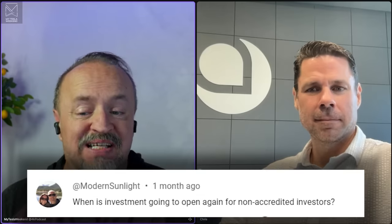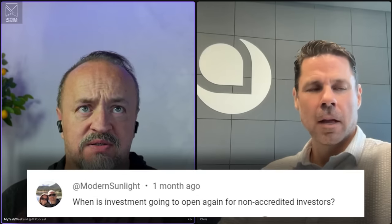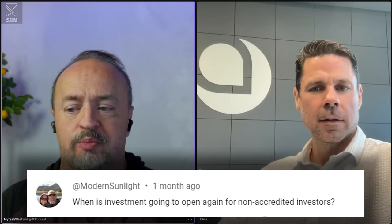Modern Sunlight asked when investment would open again — and the crowdfunding is now open. We opened it a couple of weeks ago. We were oversubscribed again, which means we had to go back to the SEC, refile, and say we want to raise more money. That process took about two months, we had to shut down the campaign, but now it's back open and you can invest.